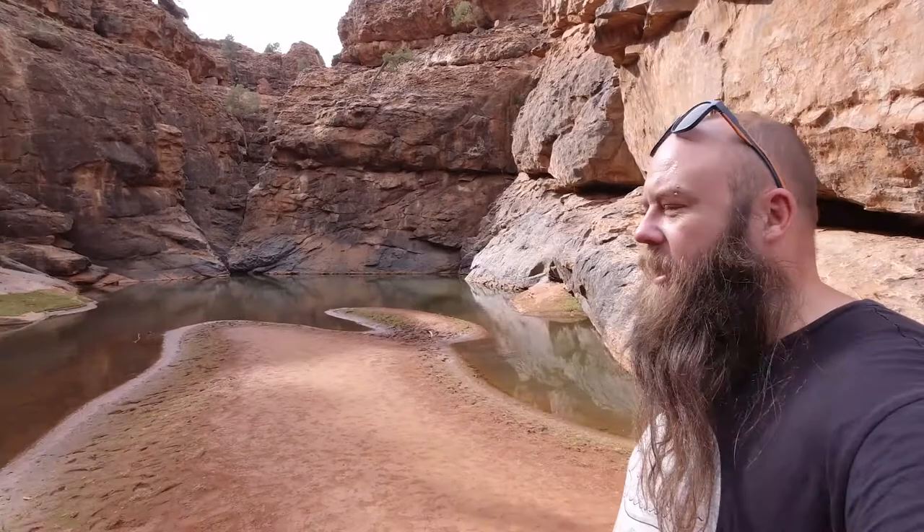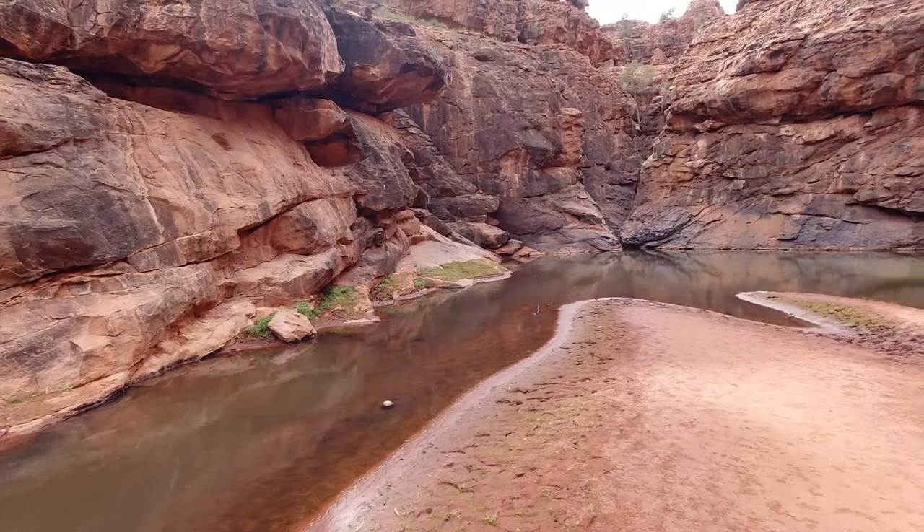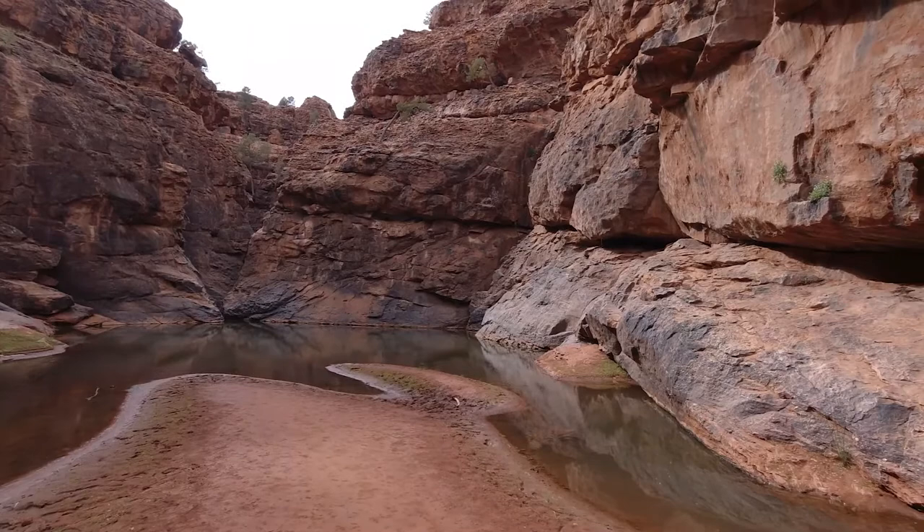We've arrived at Muddawindi Gorge — a 3k hike, pretty easy walking, but the gorge is just stunning. There are some swallows flying around over there as well.